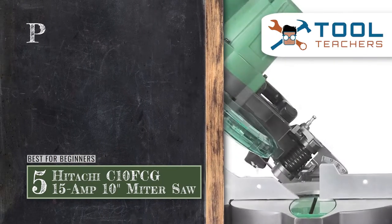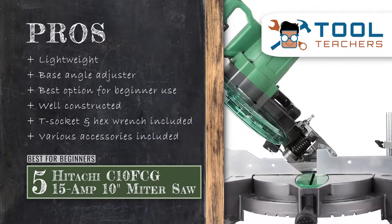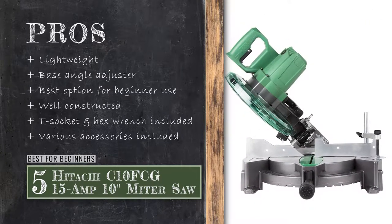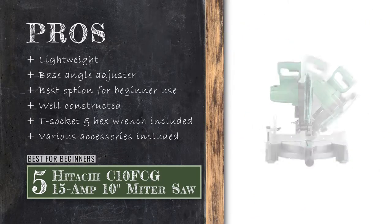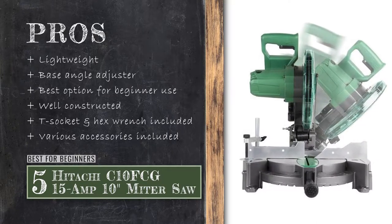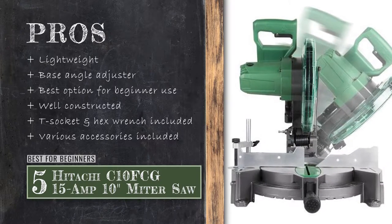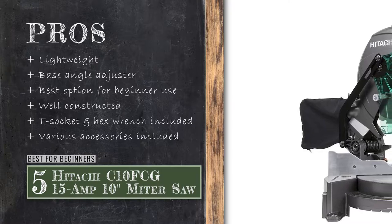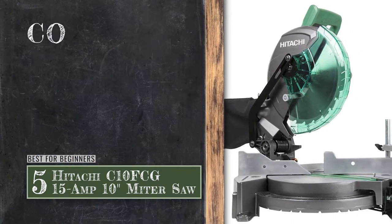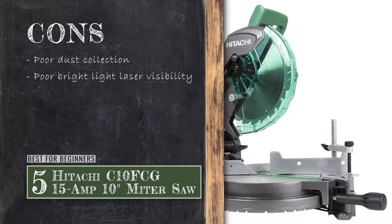Its pros are: it's lightweight and easy to transport, the base angle adjuster is easy to adjust, it's the best option for a miter saw for beginner use, it's well constructed and will not wriggle or vibrate at all, it comes with a T-socket wrench and a hex wrench for changing out the blade. However, the dust collection is not great, and the laser can be difficult to see in bright light.